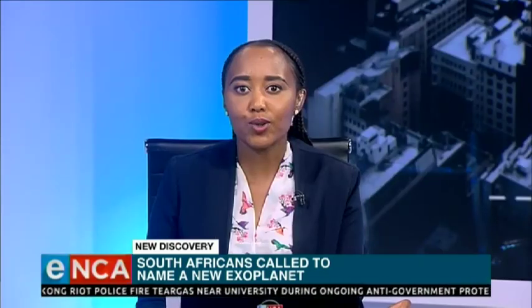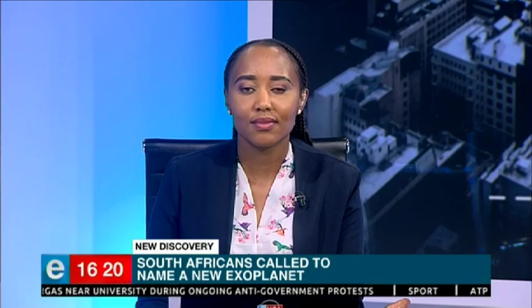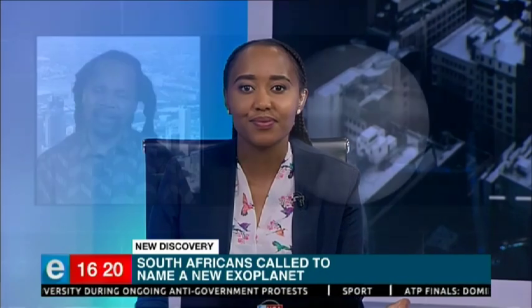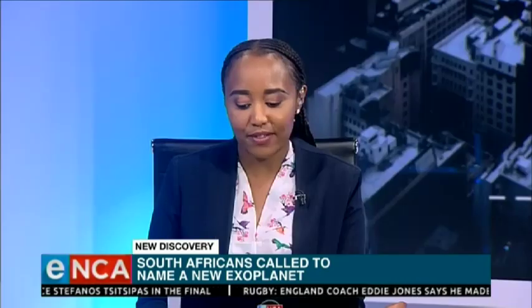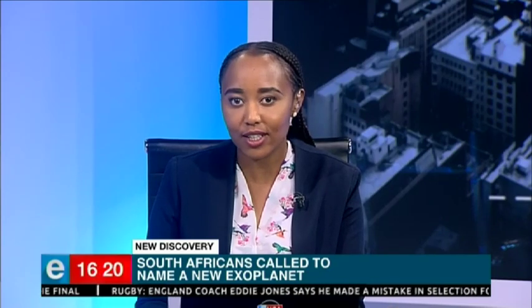WASP-62b was discovered in 2012. There were press releases issued, and with this competition we also put it on social media and general media. I saw that some of the names submitted include Naledi and Ingo — tell me which names have made it onto the shortlist.